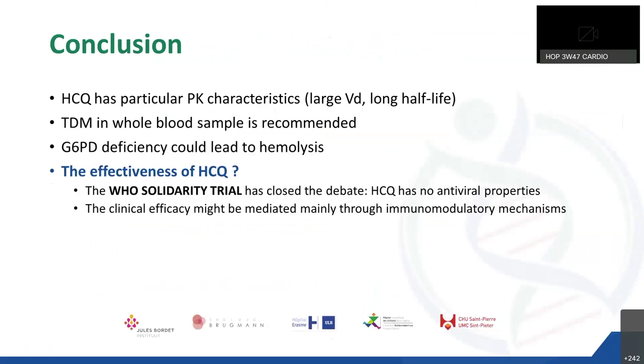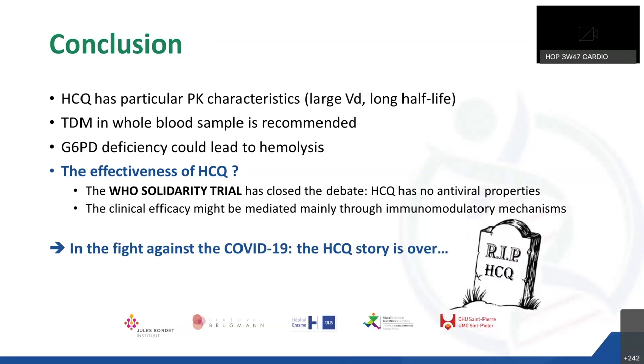In conclusion, TDM of HCQ is recommended because of its particular pharmacokinetic characteristics. G6PD deficiency could lead to hemolysis due to COVID-19, HCQ therapy, or both. The effectiveness of HCQ therapy is no longer a debate, with the release of the interim results of the WHO Solidarity trial — HCQ has no antiviral properties. However, the drug seems to have clinical efficacy mainly mediated through immunomodulatory mechanisms, allowing a significant reduction in ICU admission of COVID-19 patients. But currently, dexamethasone is a better option to prevent the cytokine storm. In summary, in the fight against COVID-19, the HCQ story is over.